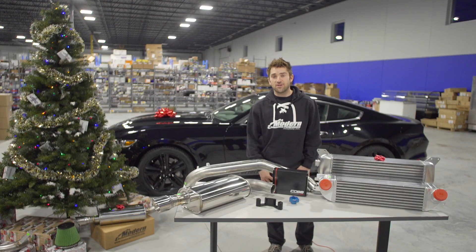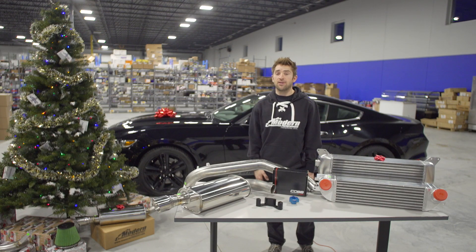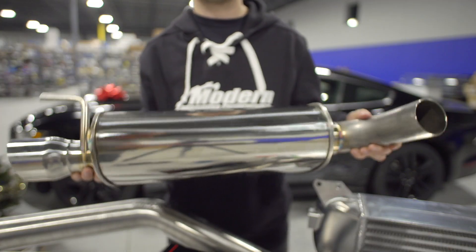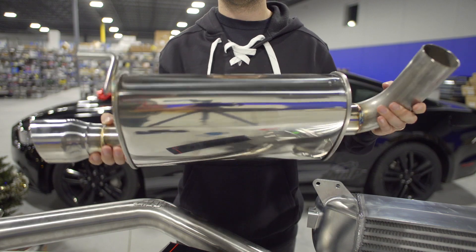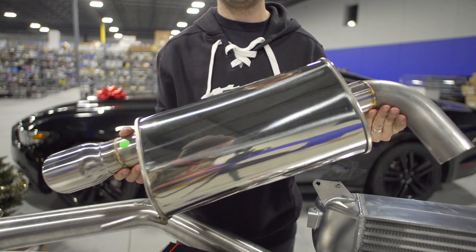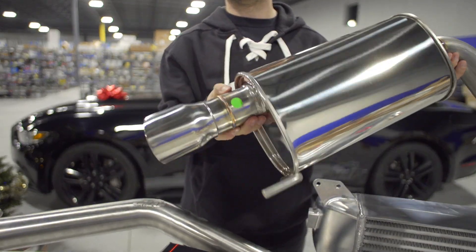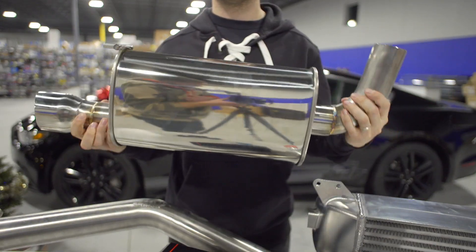Next up on the wish list are exhaust systems. Here at MA Performance we manufacture some of the best exhaust systems for this platform. We've got options with and without resonators and also an optional rear muffler delete. All of our exhaust systems are manufactured right here out of 304 stainless for rust prevention and long life. We offer a superior product at a lower cost. Swing by our website to check out the sound clips and pick the one that sounds best to you.